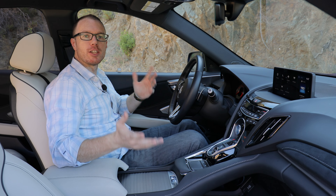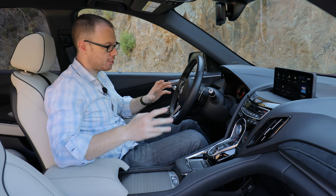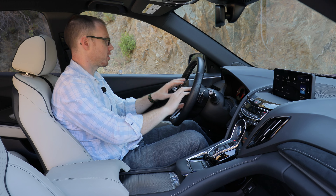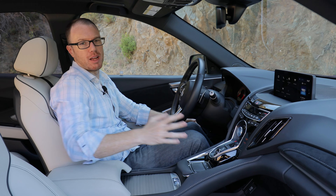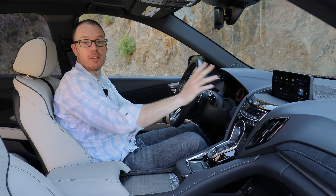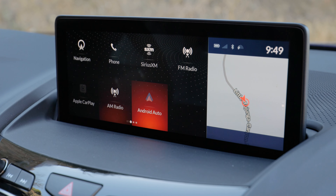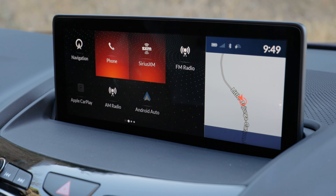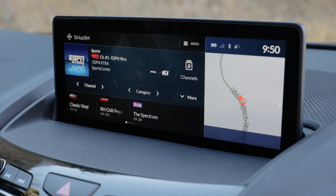My only gripes with the RDX are the same ones I had a few years ago — the interior does feel a bit button-heavy. There's a bit too much going on between the steering wheel controls and the center stack. The real offender in my opinion is the infotainment display, which looks quite nice but relies on a clumsy trackpad. Lexus tried a similar thing and realized it just doesn't work well compared to a touchscreen, rotary knob, or other interface.